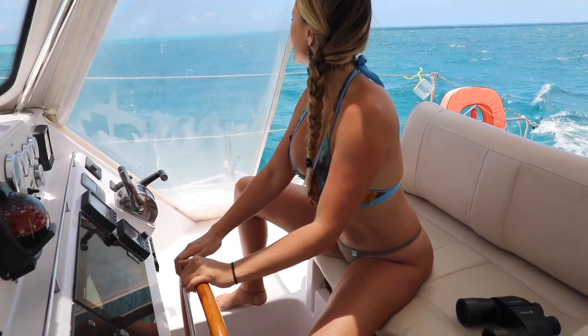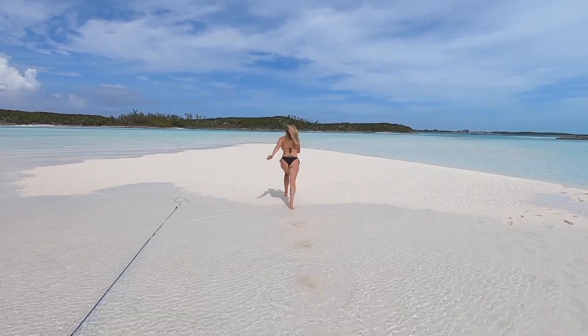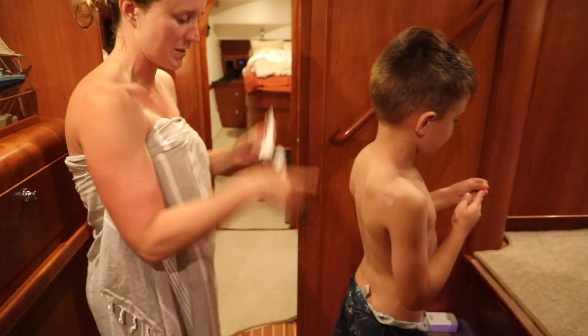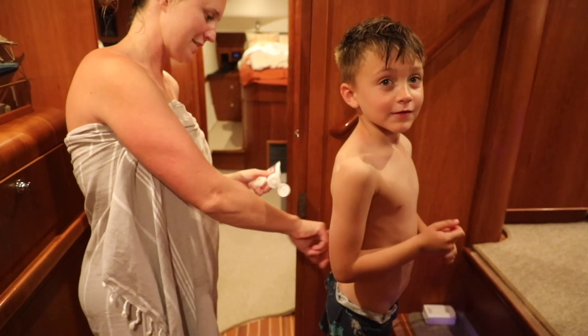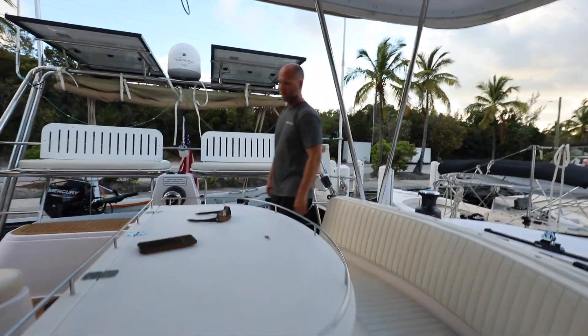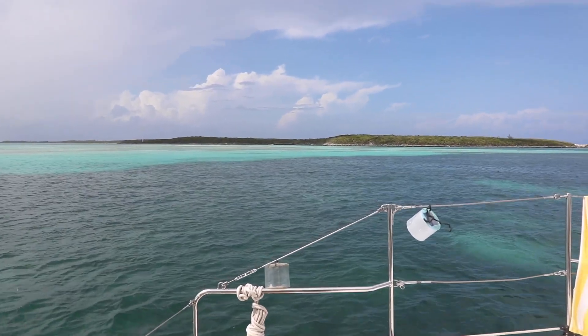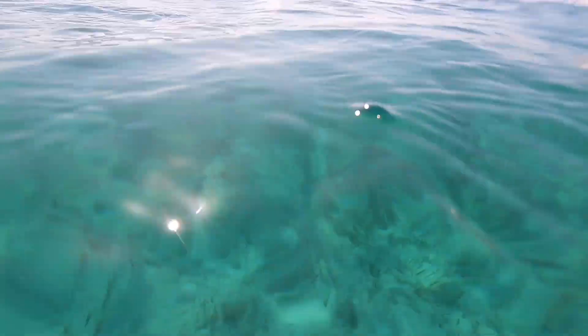Next stop: West Palm Beach for our jump to the Bahamas. Coming up on Season 10 of Lazy Gecko Sailing — it's going to be a rough stingy ride as we hit the Gulf Stream a little early. Hundreds of bug bites, checking in, first beach, sharks by the blue hole in the Bahamas — it has it all!